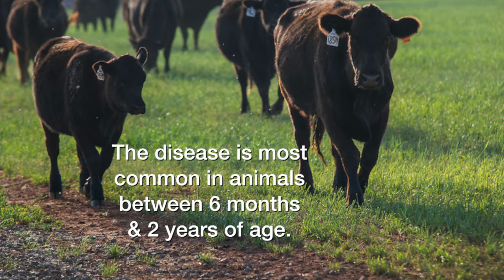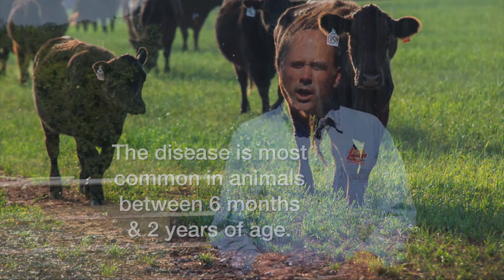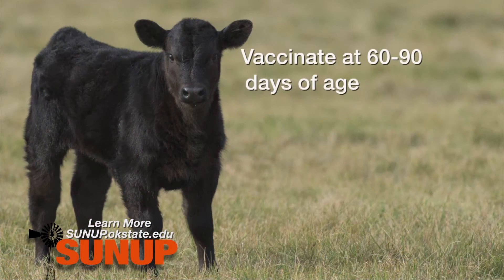Treatment for blackleg is very unrewarding. Most of these animals will be found dead, or if you catch them really early they may be down or show lameness, but they are very difficult to treat.